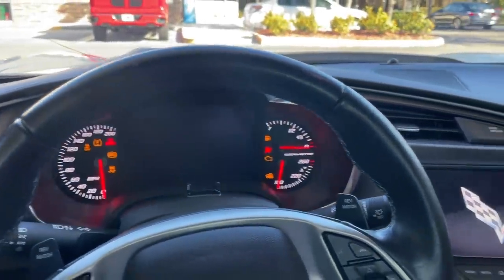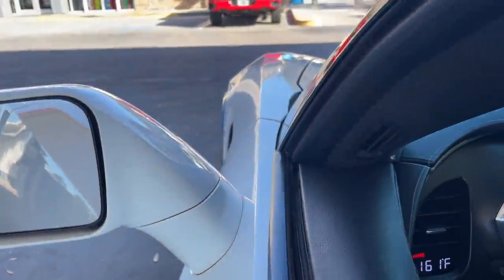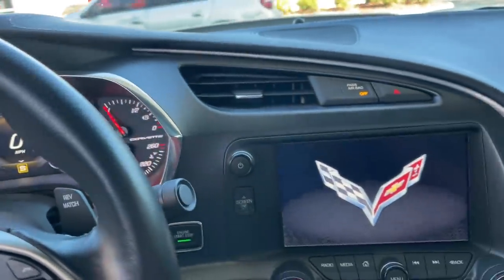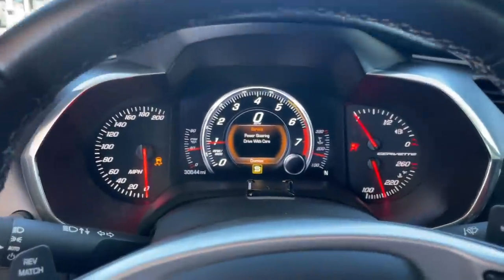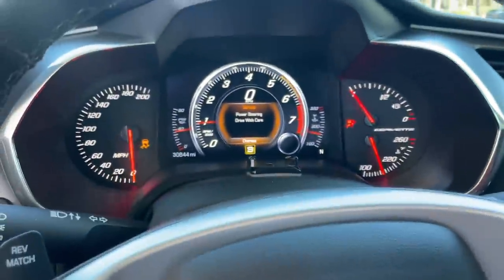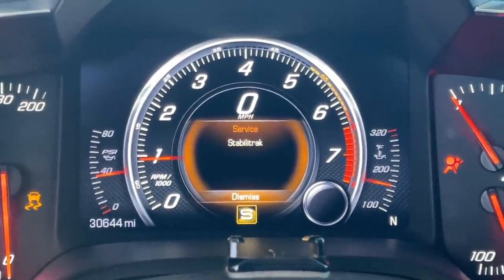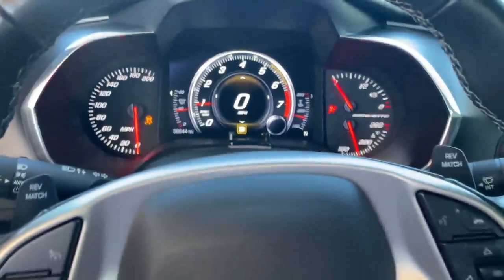I'm that guy — I rev my car at gas stations. What do you have to do about it? Power steering — don't care. Airbag — don't care. It's the belt track, yeah, we don't need that. There we go, we're good.